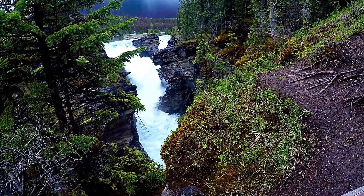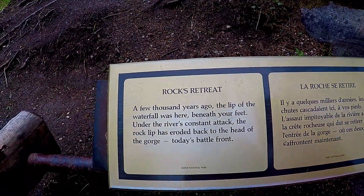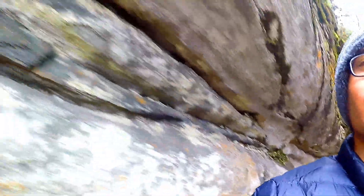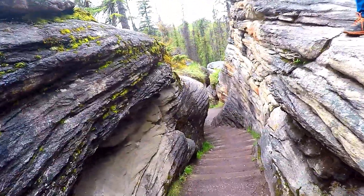A few thousand years ago, the waterfall was located right where we're standing now. This place you see here is where the river used to flow, but then the rocks won the battle — there's a bank between the river and the rocks. The water wants to flow through but the rocks defend against it. You can see the carved channels here where the water used to go. The rocks won, so now there's no water flowing over here.